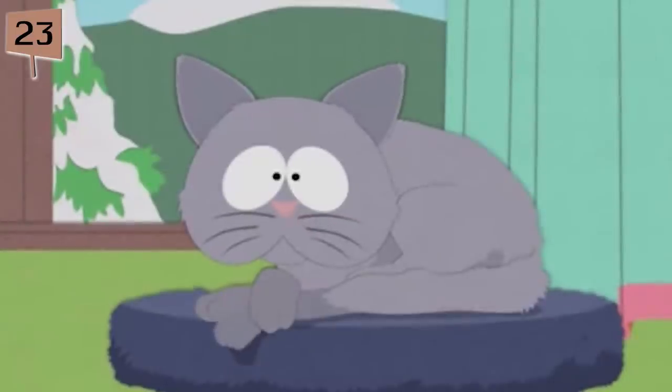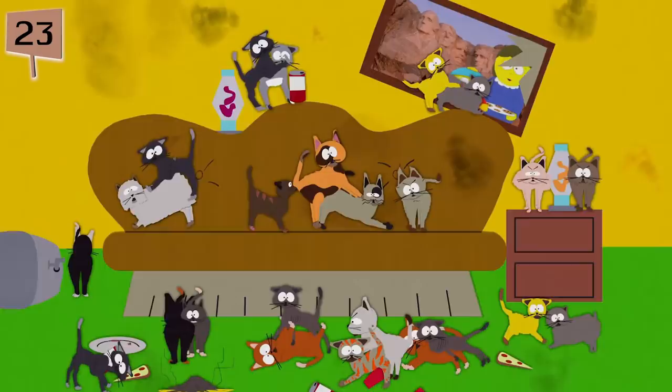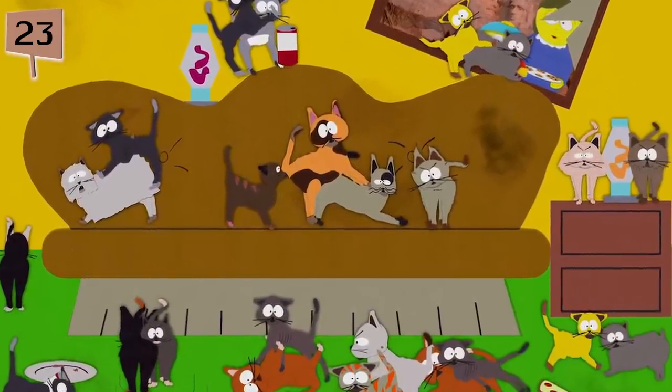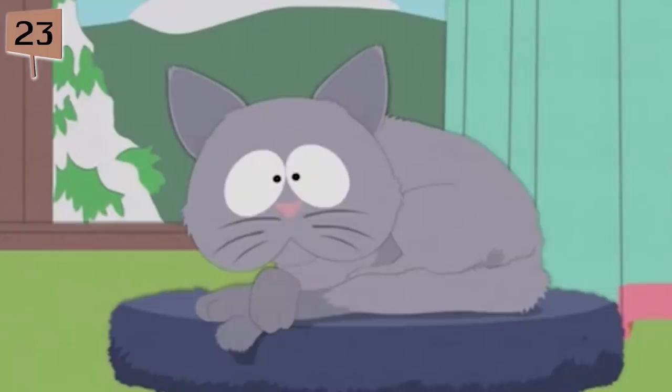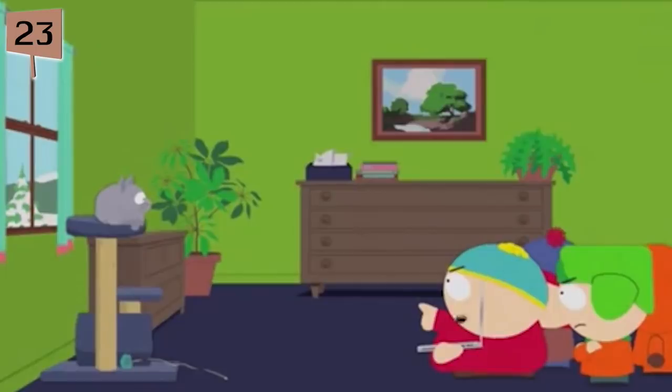Fact 23. Cartman's cat, Mr. Kitty, has changed genders throughout the course of the series. In Season 3, Mr. Kitty is a sought-after female cat in heat that partakes in a cat orgy of epic proportions. In Season 12, it's revealed that Mr. Kitty can spray out a concentrated urine required for cheesing — something only male cats can do.